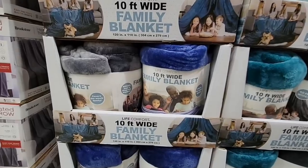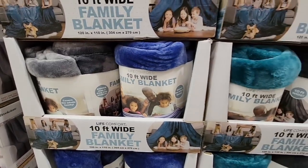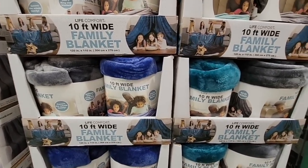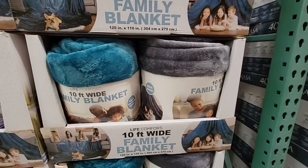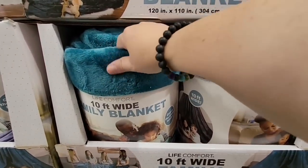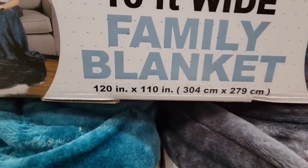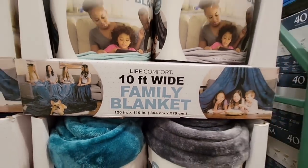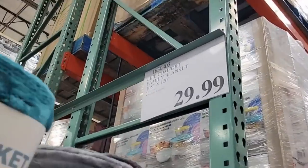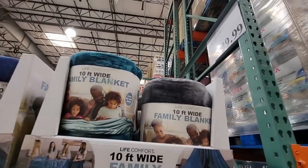Now the 10-foot-wide family blanket. I see three colors: gray, dark blue, and a teal green. These are fun — especially if you want to watch a movie and cuddle up on the couch — and they are super soft. They're 120 inches by 110 inches, and $29.99 is not bad. Costco really has great prices when it comes to bedding, blankets, and throws.